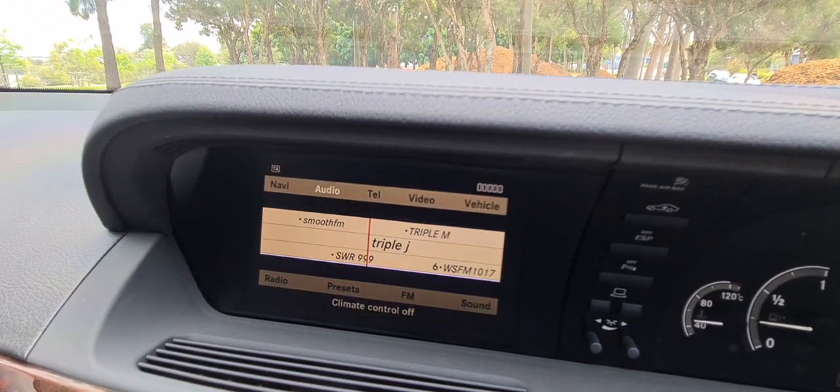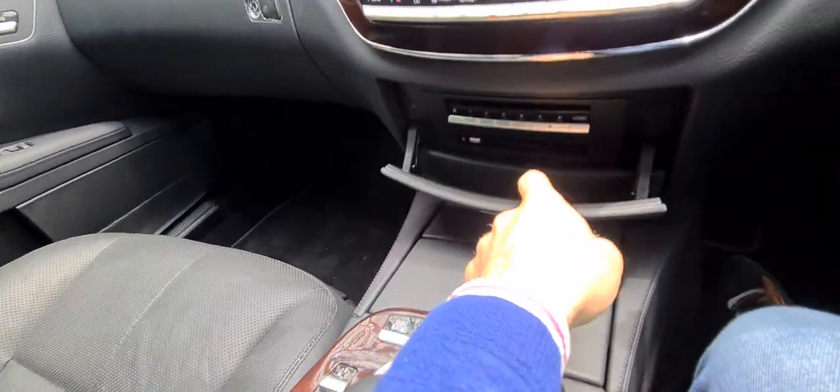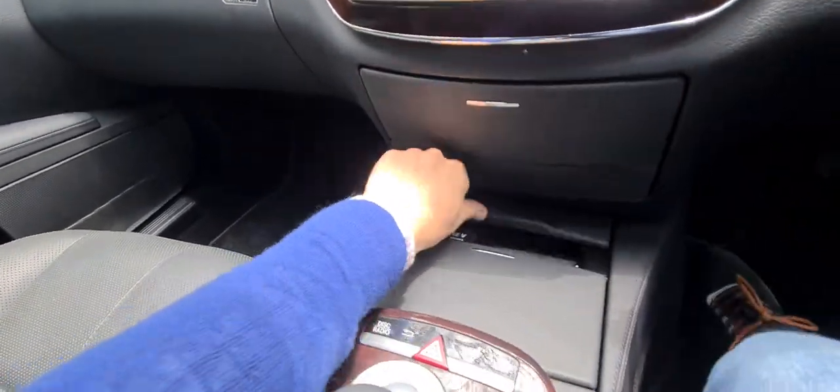You can listen to a disc, you can listen to the radio, you've got a Bluetooth adapter so you can store all your numbers and names. You've got a CD stacker in there. There's a plethora of things to do in this car.